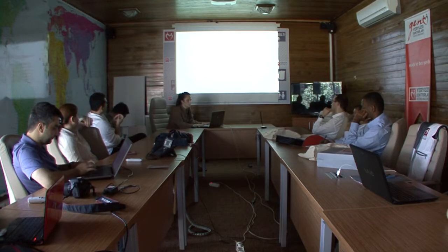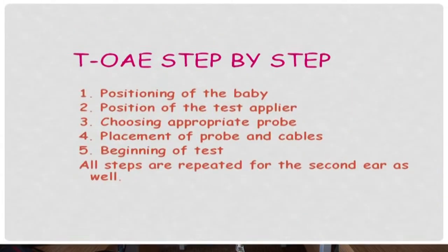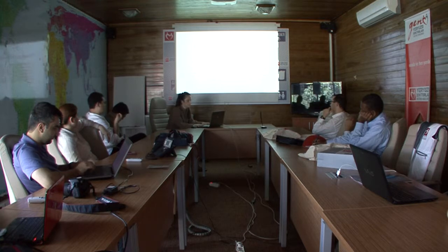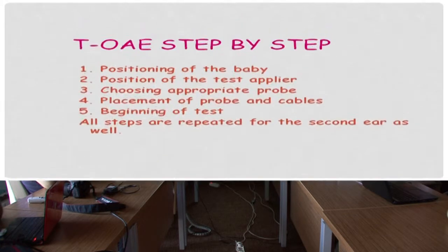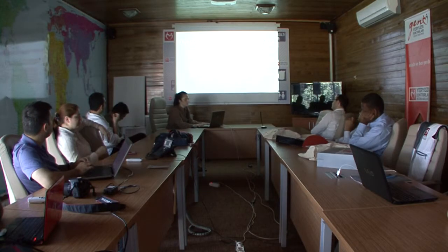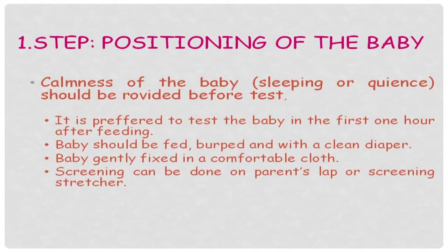When we look at the step-by-step process, the most important thing begins with positioning of the baby. The baby should be in a relaxed position and should be comfortable for the test supplier. Choosing an appropriate probe, the probe should be placed in the ear canal. The baby should be calm — sleeping or at least quiet — and shouldn't move too much.